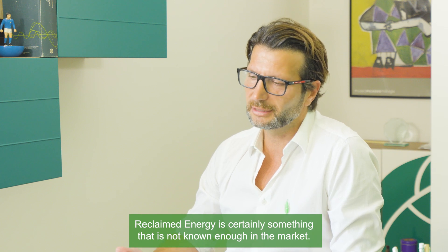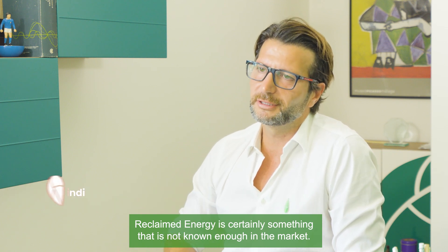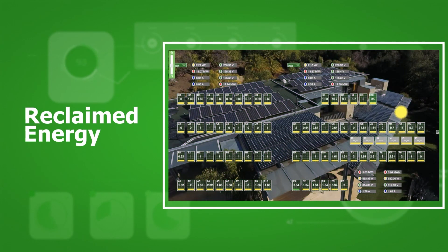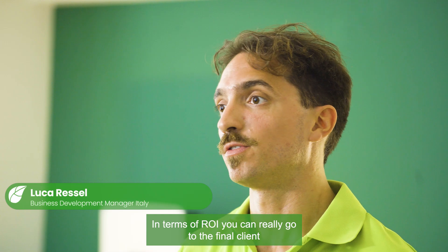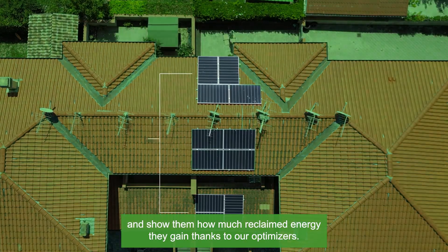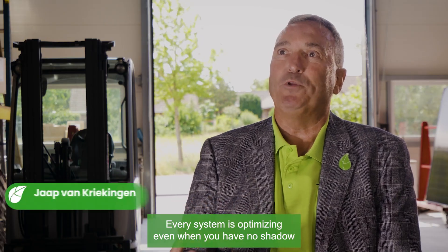Reclaim Energy is certainly something that is not known enough in the market. In terms of ROI, you can really go to the final client and show them how much Reclaim Energy they gain thanks to our optimizers. Every system is optimizing,